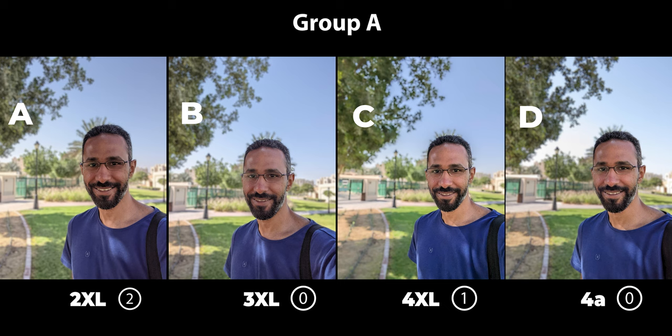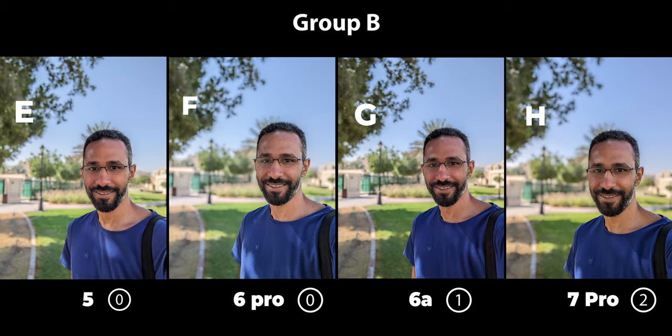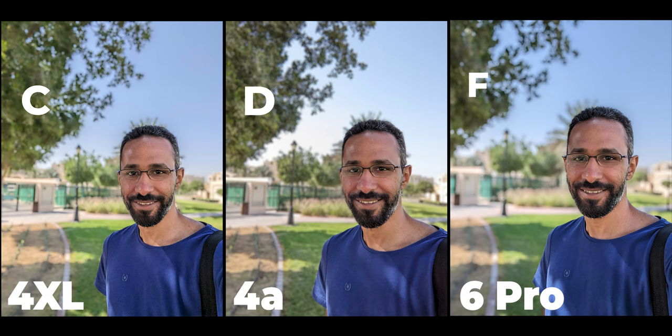Now let's move to the selfie portraits. Group A had 54 votes, 53 valid. The 4 XL and the 4a tied with 16 votes each, and the 2 XL was very close at 14 votes, while the 3 XL was far behind. In Group B only 37 votes came in, but the majority voted for the 6 Pro with 12 votes. Comparing the 6 Pro to the 4 XL and 4a: in HDR the 4a was worst as the sky was slightly blown out, while the 4 XL and 6 Pro were identical.